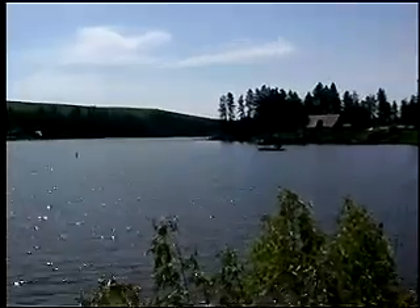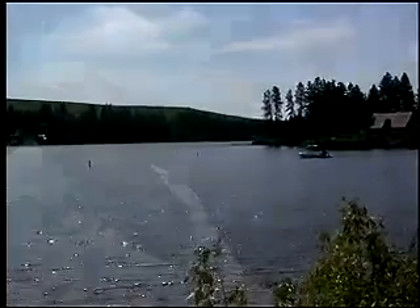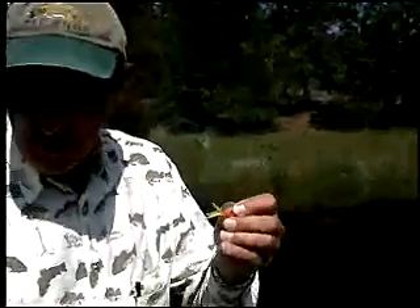We manage a number of the lakes around the Spokane area for warm water species — crappie, bluegill, all the panfish species. And this one that we're on out here today is Silver Lake. Probably the best, most versatile lure you can use for panfish is what we call a mini jig, like this one here.